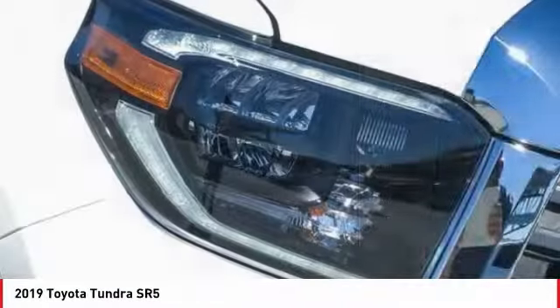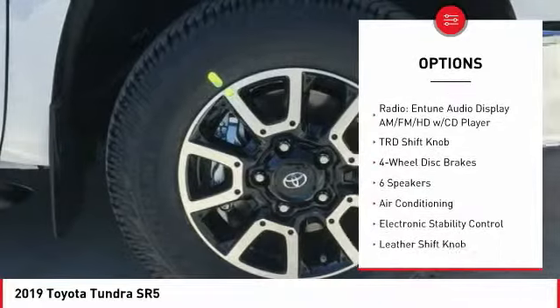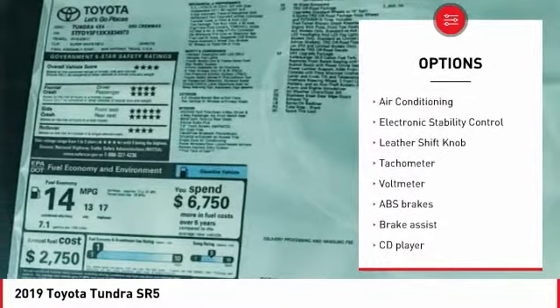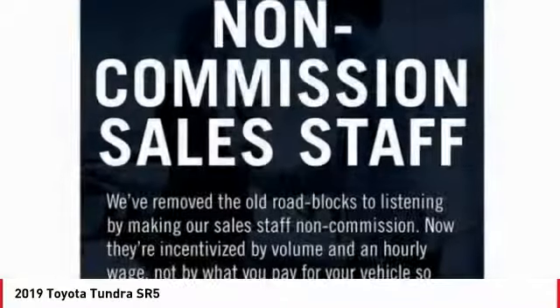Here are some of this vehicle's great options: traction control, dual airbags, air conditioning, power steering, four-wheel disc brakes, center armrest, fog lights, electronic stability control, power windows, and CD player.